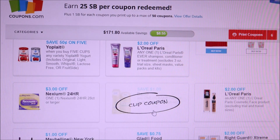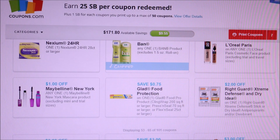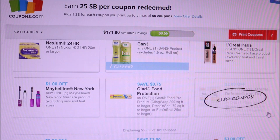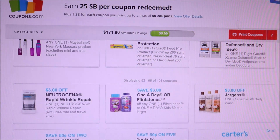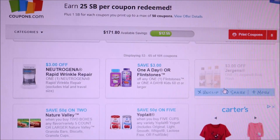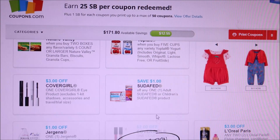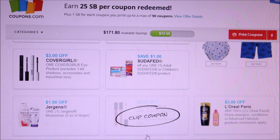Here's a dollar off Band-Aid — I'm going to print that off, you never know. Also another L'Oreal, a dollar off Glad, 75 cents Right Guard, two dollars another Neutrogena, three dollars. Now here is three dollars off Jergens body wash — I'm going to print that off. I've never seen Jergens body wash, so there might be some deals in the future.